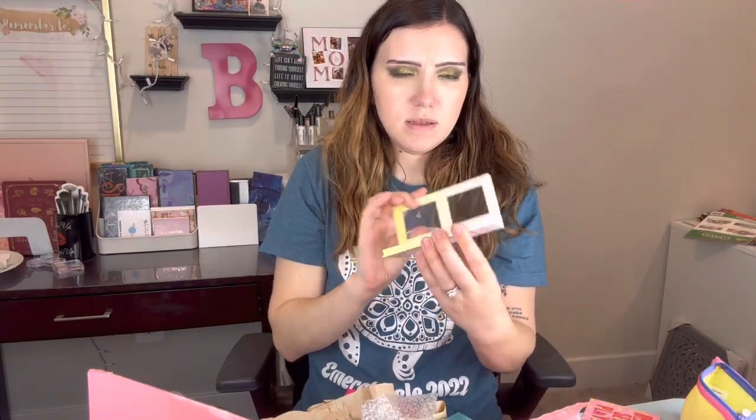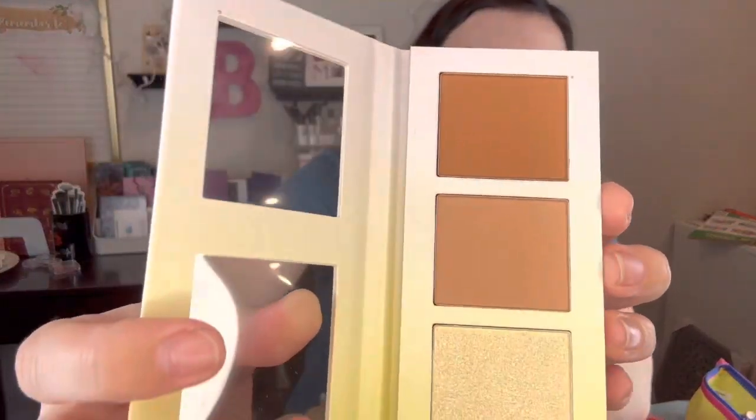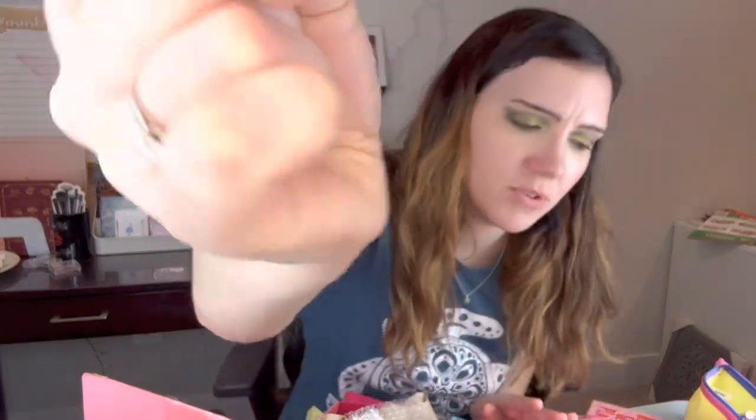Lastly, we have from Beauty Bakery their Lemon Bar Face Palette. It has a highlighter and two bronzers. That's probably going to be dark for me — this might be too orange. The highlighter is nice. We are pretty warm tones. You can even use it as an eyeshadow palette. This is vegan and cruelty-free.